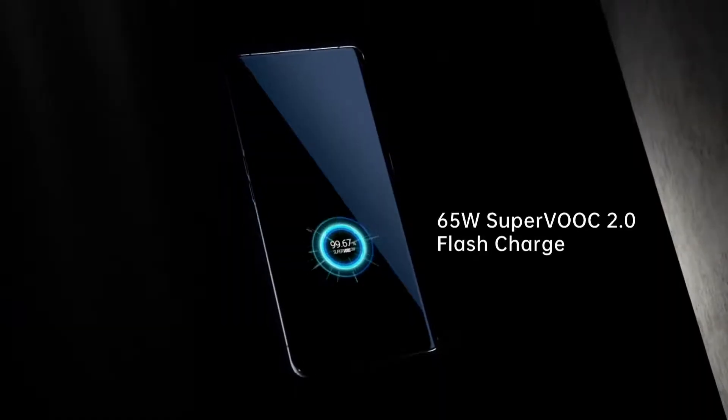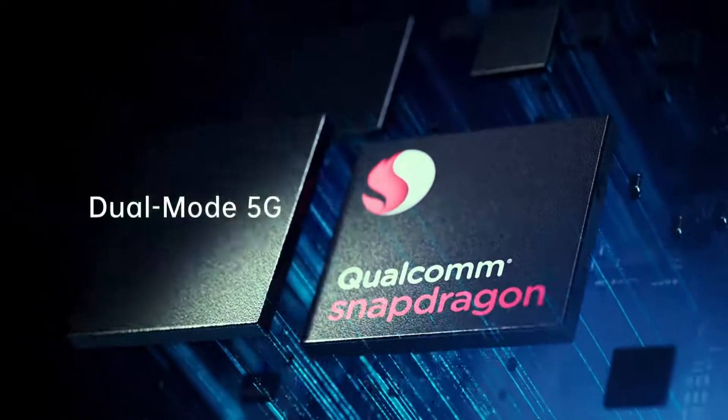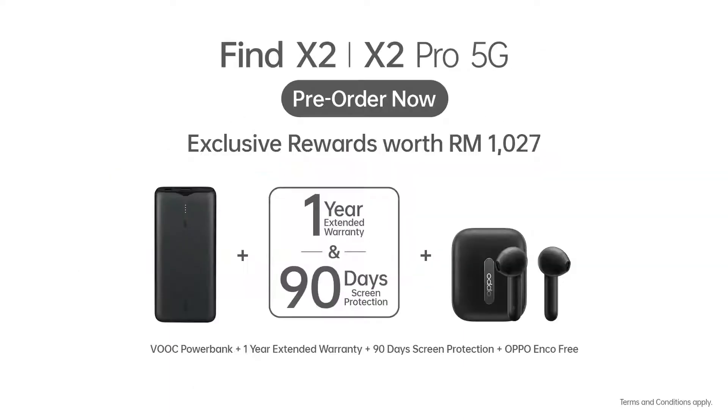65W SuperVOOC 2.0 Flash Charge. Powered by 5G, Oppo Find X2 Series. Uncover the ultimate.